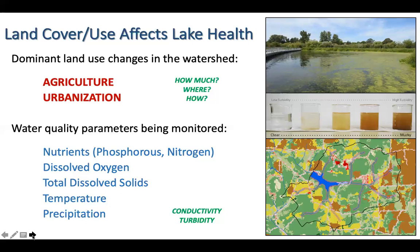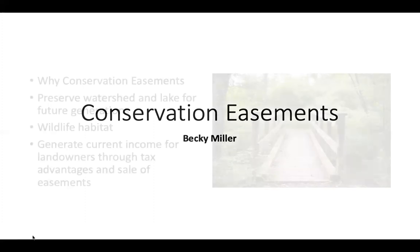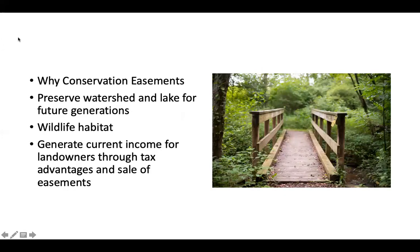It's so good to hear of a public-private partnership that's working well — where we truly complement each other. Without both organizations, we wouldn't have the lake we've got today. Okay, Becky Miller, another member of our board, is going to say a little bit about conservation easements — getting back to what Roy and Siggy were saying about how do we actually protect the watershed and yet still have farmers able to farm and people able to use their land.